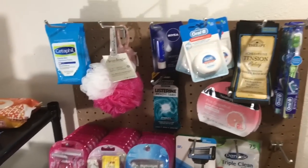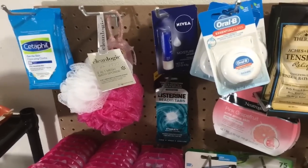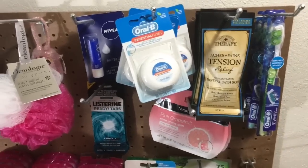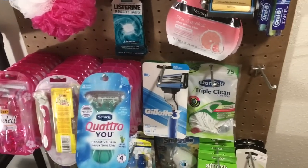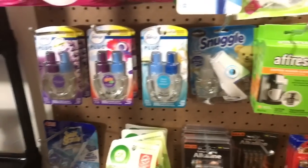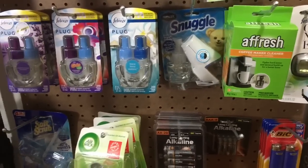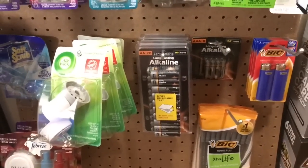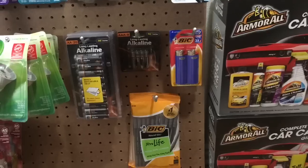Right next to these shelves I have my pegboard. Up on top we have some Cetaphil wipes, one of those little bath sponge things, some hand sanitizer, lip balm, lots of floss, bath salts, toothbrushes, tons of razors, and some floss picks. Down here we have oils and warmers, coffee maker cleaner, car vent clip things, a Soft Scrub thing for your toilet, batteries, lighters, and pens.